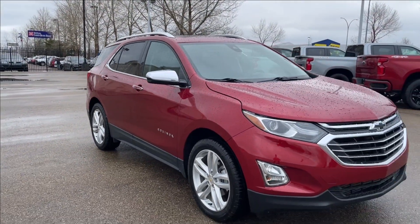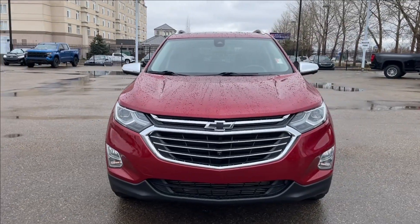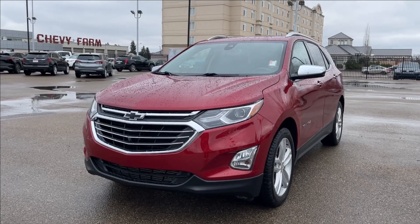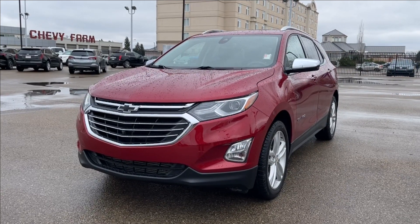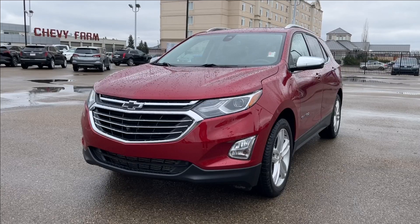Well, thank you so much for tuning in today here at Wolf Chevrolet as we checked out this 2019 Chevrolet Equinox Premier, which comes equipped with a 1.5 liter turbo engine, panoramic sunroof, heated and ventilated seats, navigation with built-in Wi-Fi hotspot, wireless charging pad, and so much more. Thank you so much for watching today — we hope you'll subscribe and we hope to see you at Wolf Chevrolet very soon.